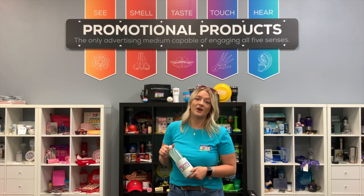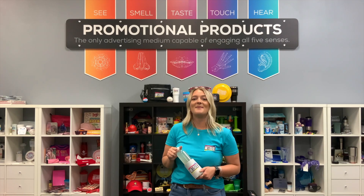Thanks for watching this month's Marketing with Madeline, and remember, you can find all these products and more at Metzgers.com.